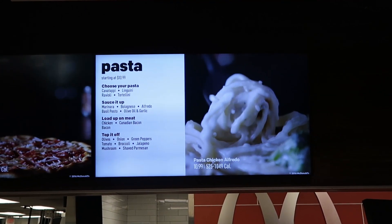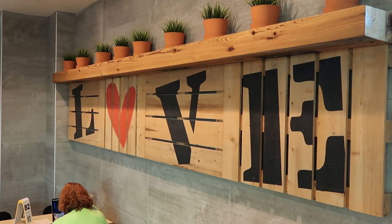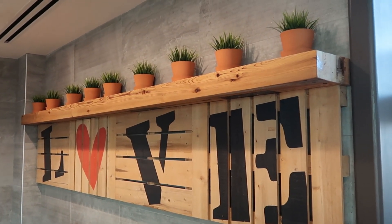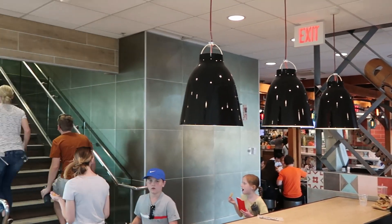Look at that — it's actually what the pasta looks like. And there's the pizza. Isn't the theming in here so fun? There are little wooden pallets that say 'love,' there's actually a heart, and a bunch of different planters. Definitely very, very unique from your typical McDonald's for sure.